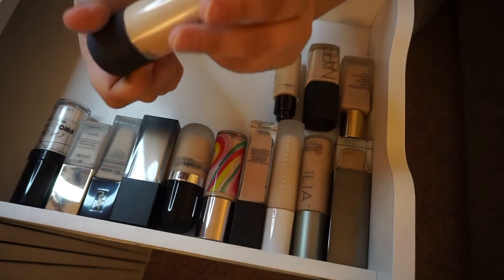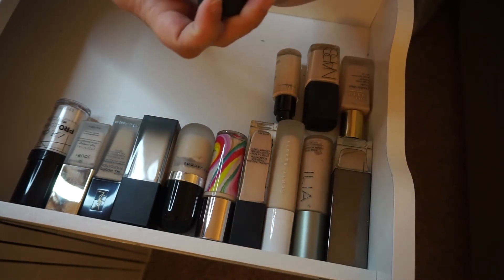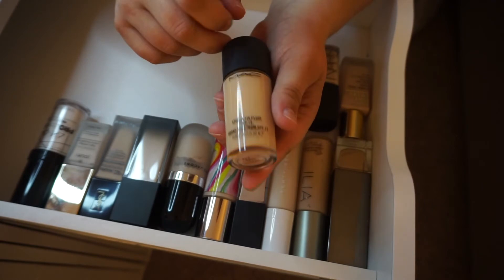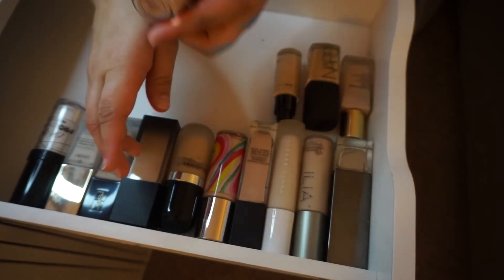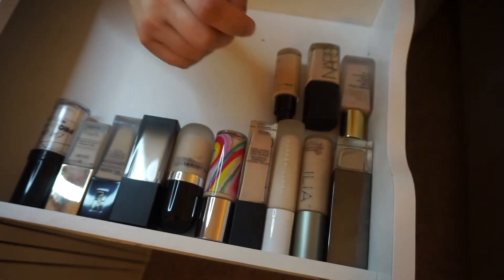I have mixed feelings about keeping this one. This is the MAC Studio Fix Fluid in the shade NW10 — I think this is not the best shade for me, and two, I think I've had it too long and it needs to get tossed.